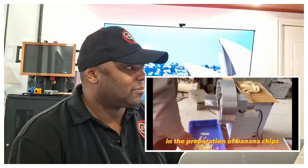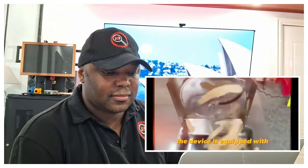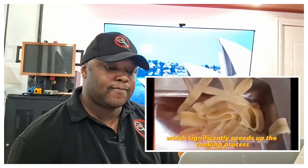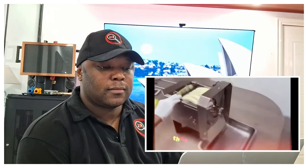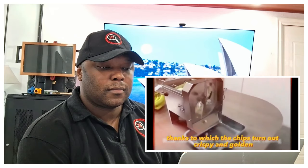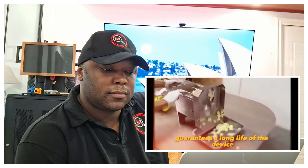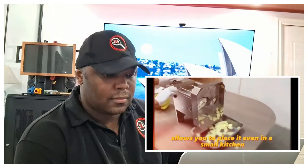The automatic banana slicer is an indispensable assistant in the preparation of banana chips. The device is equipped with the function of simultaneously slicing up to 10 bananas, which significantly speeds up the cooking process. The slicer provides even and thin slicing, thanks to which the chips turn out crispy and golden. The stainless steel body guarantees a long life of the device.